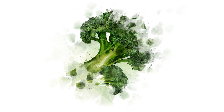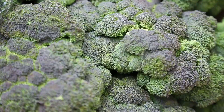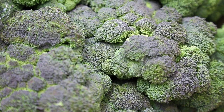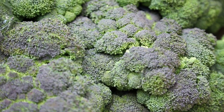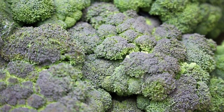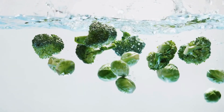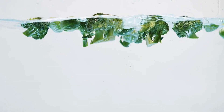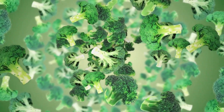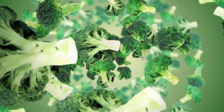Broccoli is a great source of dietary nitrates, which can help lower systolic blood pressure. Broccoli is also a good source of potassium, calcium, and magnesium, all nutrients that can help regulate blood pressure levels. Eating broccoli regularly can provide heart health benefits such as reduced inflammation and decreased risk of heart disease. Broccoli contains sulforaphane, a compound that has been shown to protect the lining of arteries from damage caused by high blood pressure.